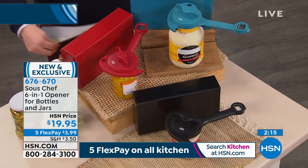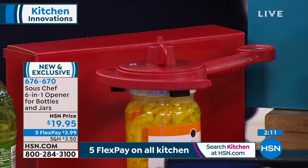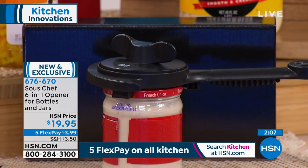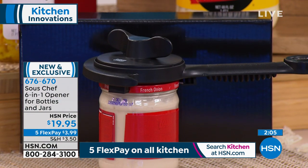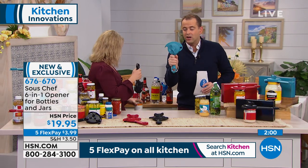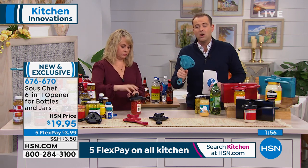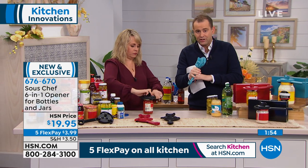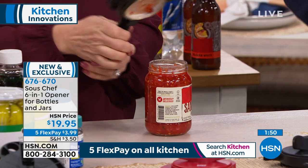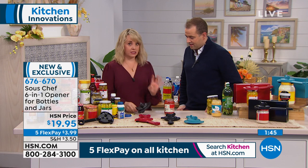There have been many jar-opener ideas over the years — some good, some not. With Sous Chef, they've taken all the ideas and all the technology and designed something that is lightweight, user-friendly, and ergonomically designed. If you have arthritis, a dexterity problem, or strength issues — when you look at some of these jars and lids it feels like they were put on by someone superhuman. This tool changes that.